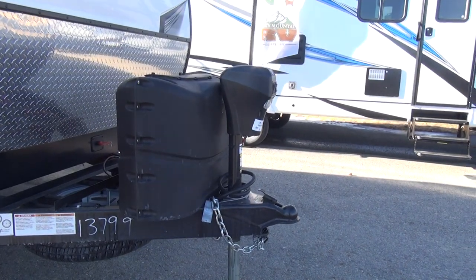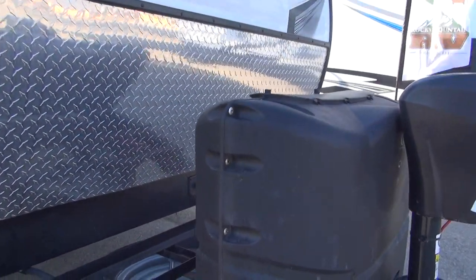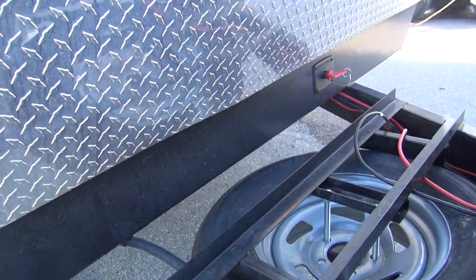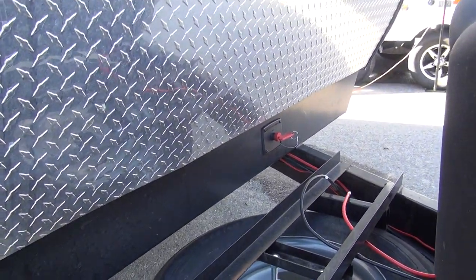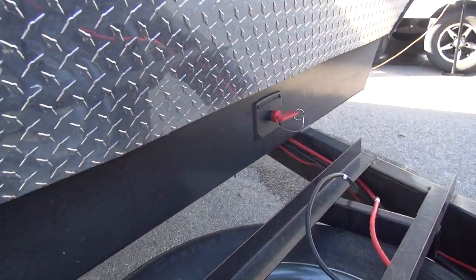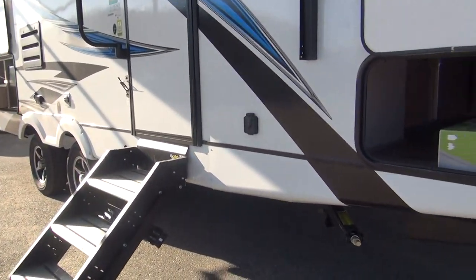Up on the very front, this one is equipped with a power tongue jack — your standard LCI up-down lighted power tongue jack. Right behind that are two 20-pound LP tanks, and behind that is space to mount the batteries. Rocky Mountain mounts two Group 24 Interstate batteries on all their bigger models. There is a battery disconnect key — that little red key — so you can turn your batteries off when in storage and not come back to dead batteries. If you don't have that on your RV, I highly recommend you put one on.